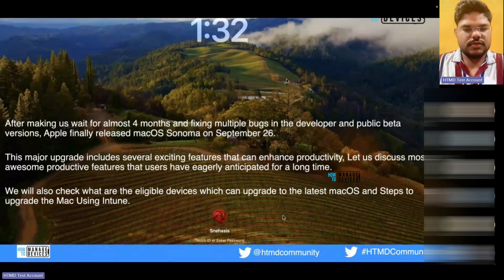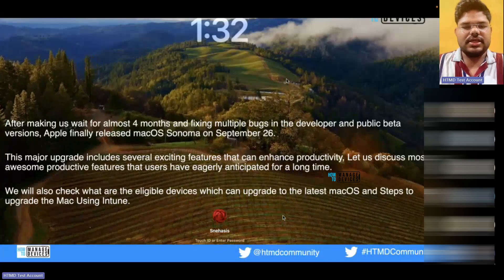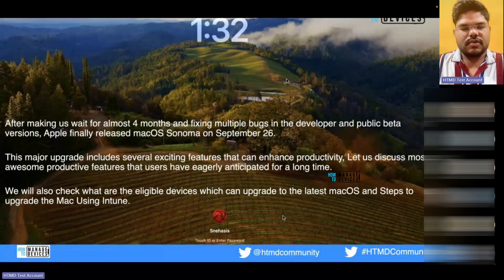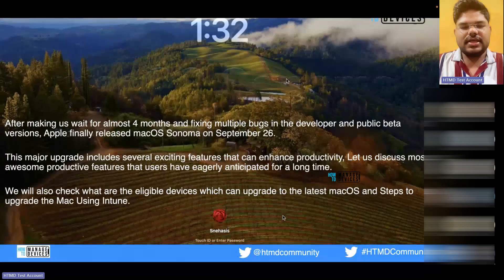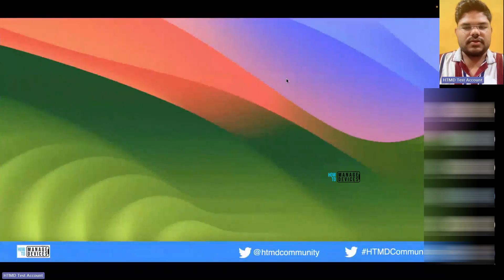However, there are some additional features which were not there in earlier versions. As you can see in the background, the movement of the screen saver — which was one of the highlights in macOS Sonoma — the screen saver becomes your wallpaper when you log back to the screen.